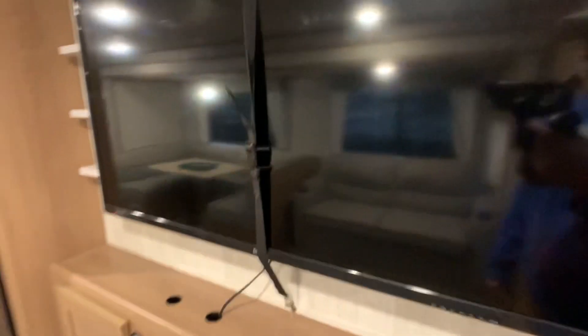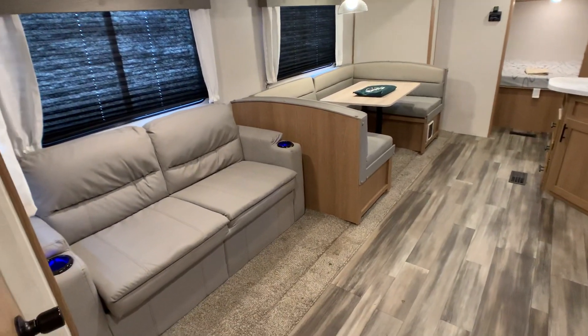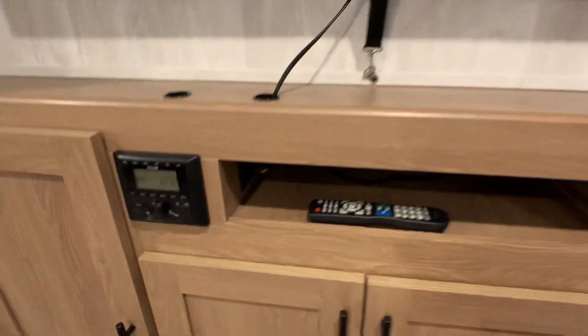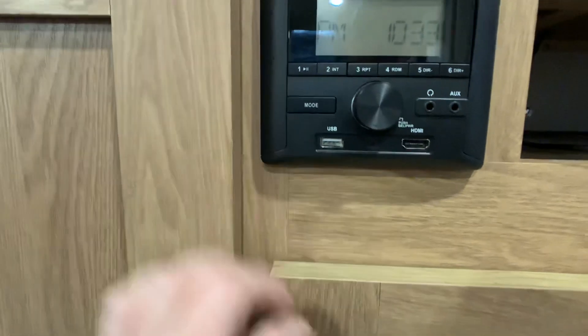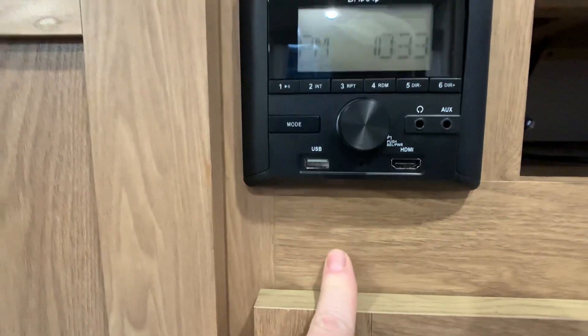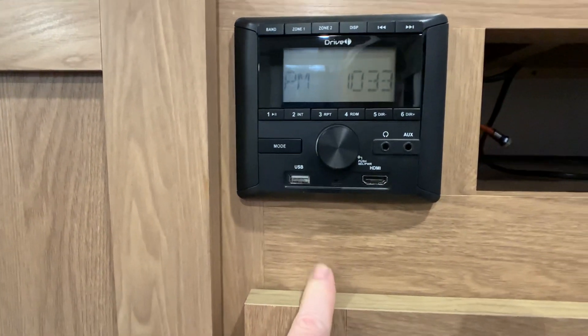This is Bluetooth-capable stereo with HDMI and USB hookups. And you have USB hookups in the bedroom too, which I'll show you.